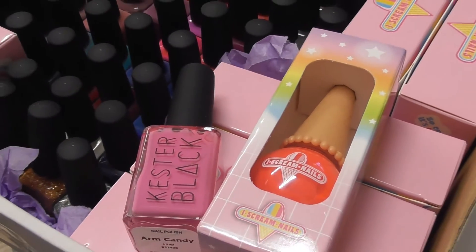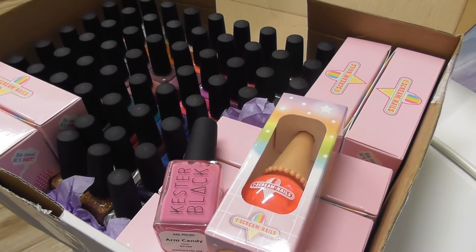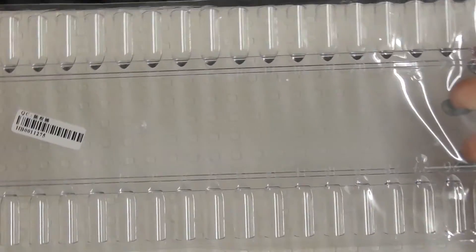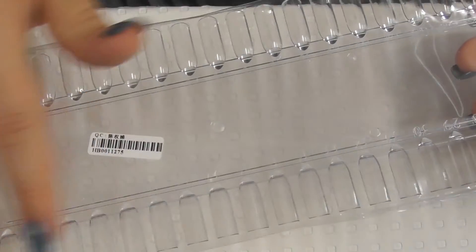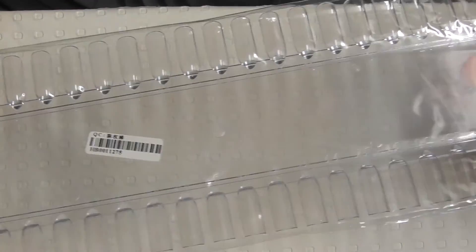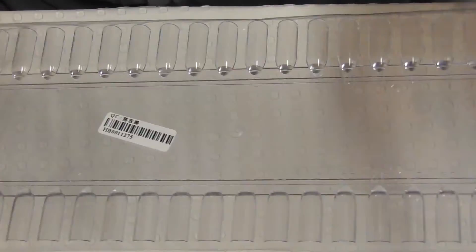Hi everyone. Today I'm going to be swatching my new colours from Kirster Black and Ice Cream Nails. I ordered these clear tips from eBay. I prefer the clear because some colours are sheer, and if you've got the white tips then you can't actually tell if your colour is sheer or not. There are 48 on each one.